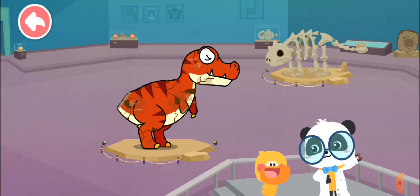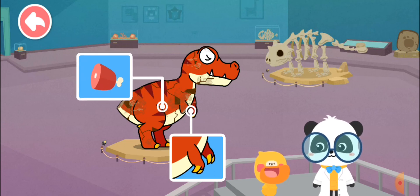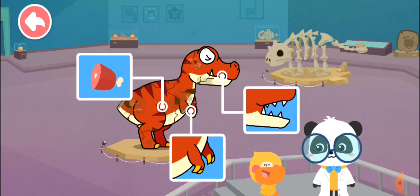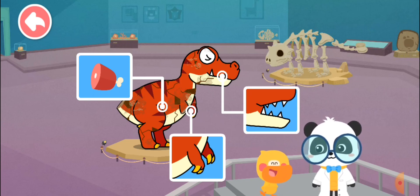Quacky, what have you learned in this section? Tyrannosaurus Rex has extremely short forelimbs. It likes to eat meat and it has sharp teeth. You're right! Let's go on. Let's fix the dinosaur model.